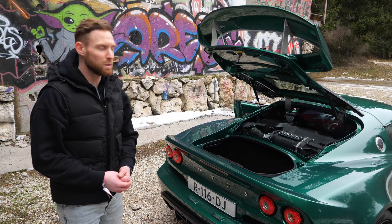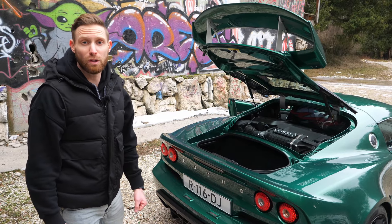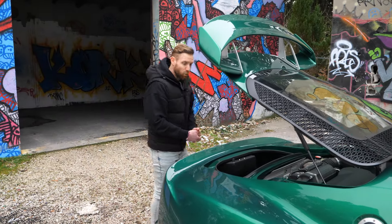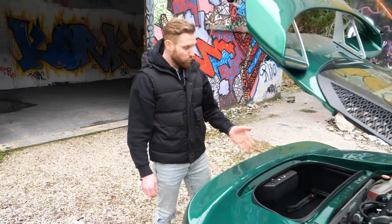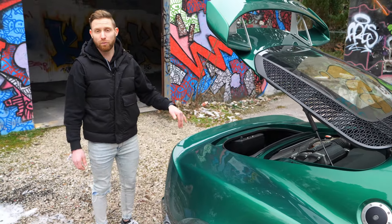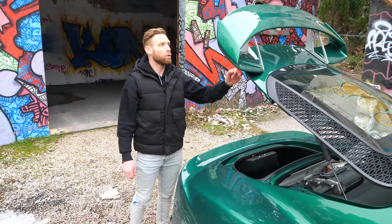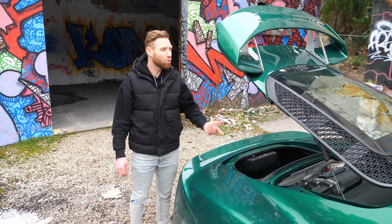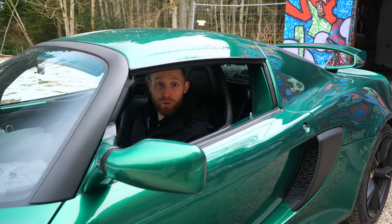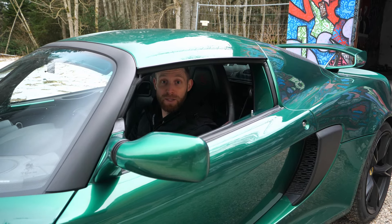Toutes les versions Cup, les 380 Cup et ces modèles-là, font vraiment beaucoup plus de bruit, la sonorité du V6 est beaucoup plus présente avec un échappement beaucoup plus libéré. Quand je parlais de l'agrément GT, notamment de l'habitabilité et du coffre, on a quand même un coffre plutôt cossu, bien moqueté, bien cloisonné, avec pas mal de place — à peu près similaire au Cayman GT4 à l'avant. Avec cette voiture, on peut partir en week-end, faire un road trip sans trop de problèmes pour les bagages. On va rouler un petit peu. C'est parti !